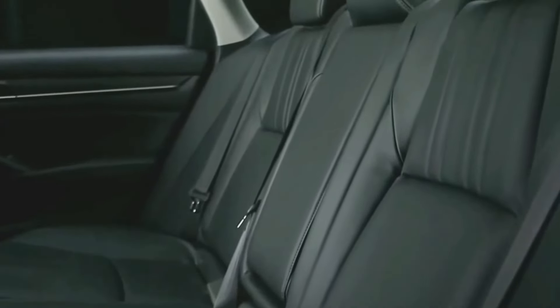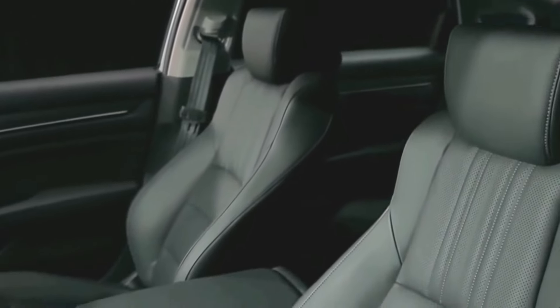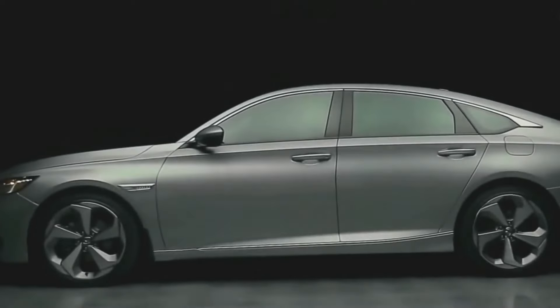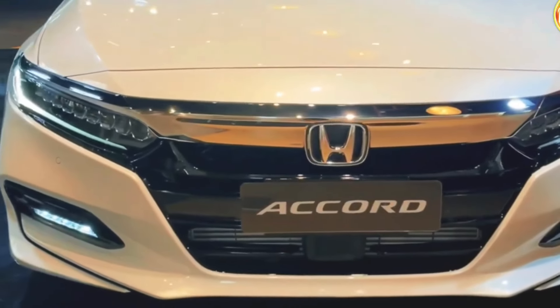This new Accord 2023 offers an impressive cabin experience. The Accord 2023 ranks high in build quality and is also loaded with features. Even lower trims are decently equipped with all the basic amenities. Hardly any present Accord owners would complain about the available space inside its cabin.